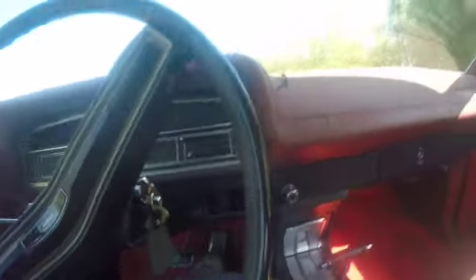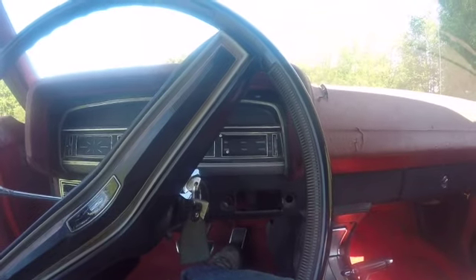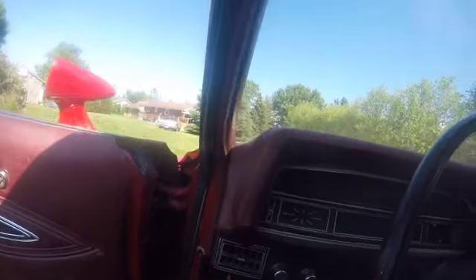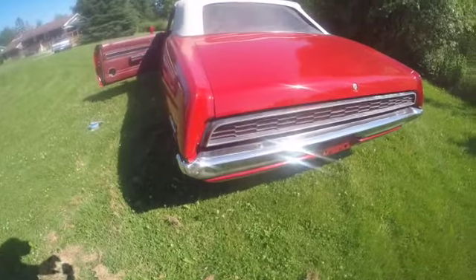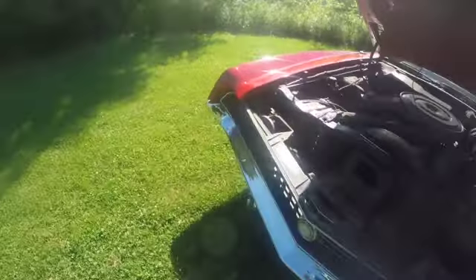Now let's fire it up and see if we can hear it run. There you go — starts up fairly easily. This car has always been a good starter. The engine is still cold, so that's a relatively cold start — it was started up earlier today but that was a number of hours ago. Let's take another look outside — I love that sound. Definitely North American muscle.